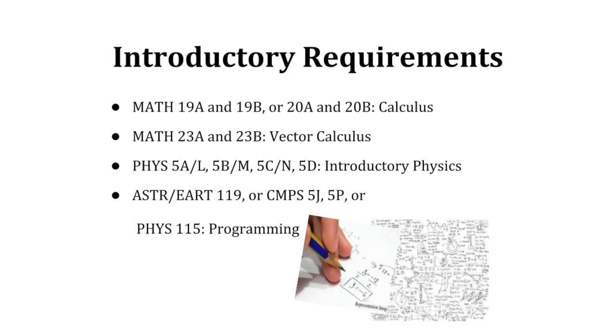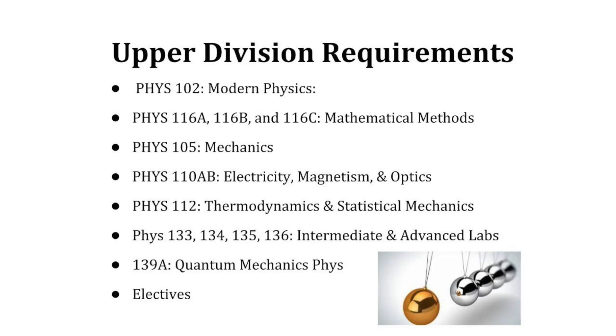All majors require a complete common set of introductory calculus and physics courses such as MAT 19A and 19B, MAT 23A and 23B, and Physics 5A, B, C, and D, and one programming requirement from ASTR 119, CMPS 5J, or 5P. In addition to the lower division requirements, all three majors must complete advanced upper division physics classes including the electives.